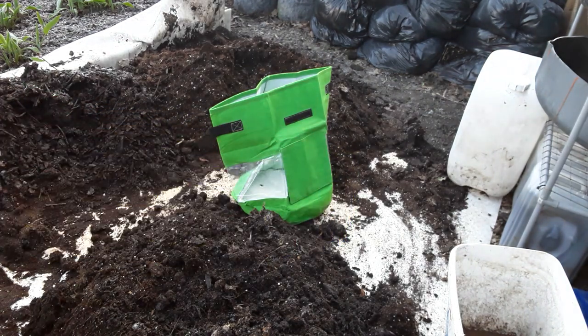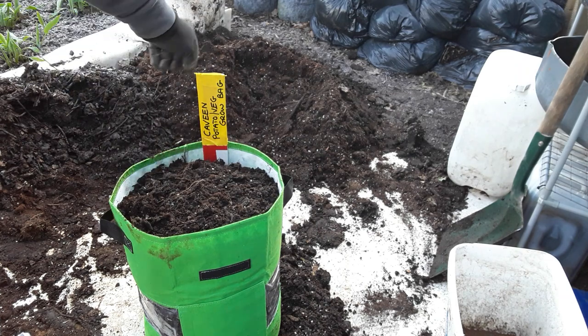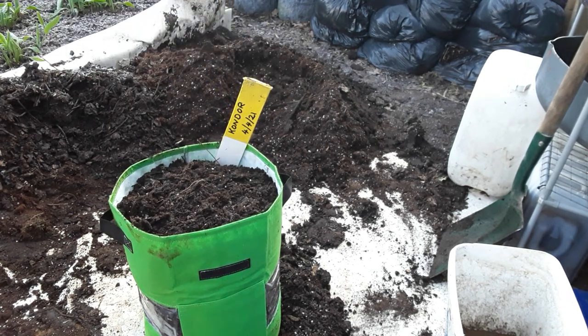There's the potato veg grow bag that we reviewed earlier - that's in my playlist under product reviews. Let's get this filled - we'll put some goodies in the bottom: blood, fish and bone, and chicken manure pellets. I want these potatoes to grow really well and I want to try this grow bag out with the windows and the door, to take out the small ones and let the big one get bigger and bigger. That's the Caveen potato veg grow bag, and there we have the Condor potatoes in - it's the fourth of April, Easter Sunday.